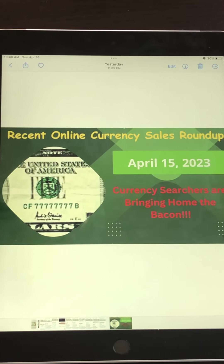Hello fellow searchers and collectors. Welcome to today's recent online currency sales roundup, where we are going to discuss recent online sales of some very neat and valuable dollar bill errors and fancy serial numbers that people are finding in places such as spare change that you get from a trip to the store.